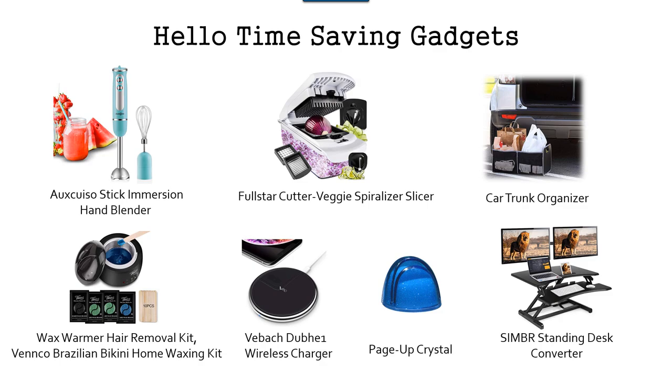Now, that bikini wax thing — I think my wife put that in. She uses it so that she doesn't have to go get a bikini wax herself; she can do that at home. So that's another time-saving thing: if you have things you can do at home instead of going to the spa or gym, every now and then you can do it at home and save some time. I also like the wireless charger because I don't have to keep finding a plug — I just sit my cell phone right on it, it charges, and I'm ready to go.